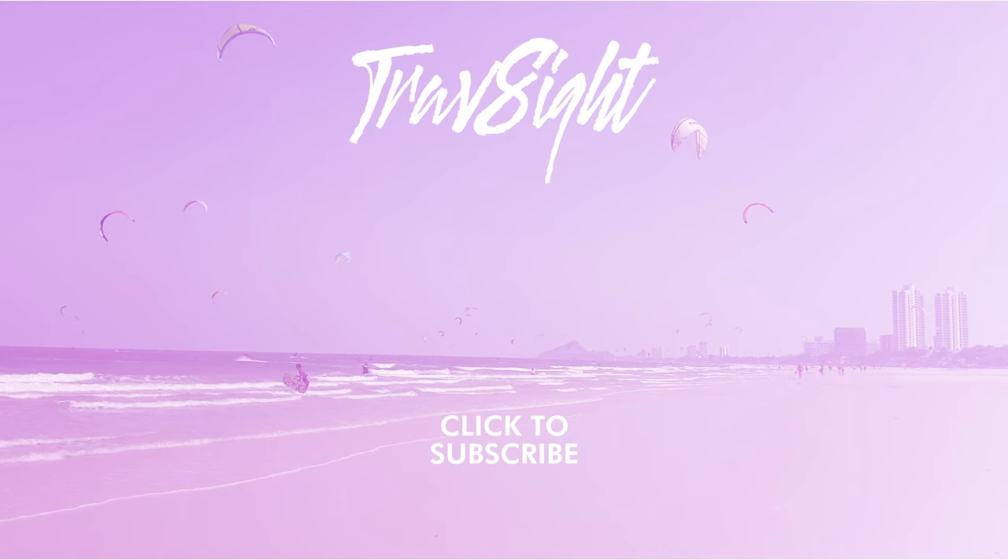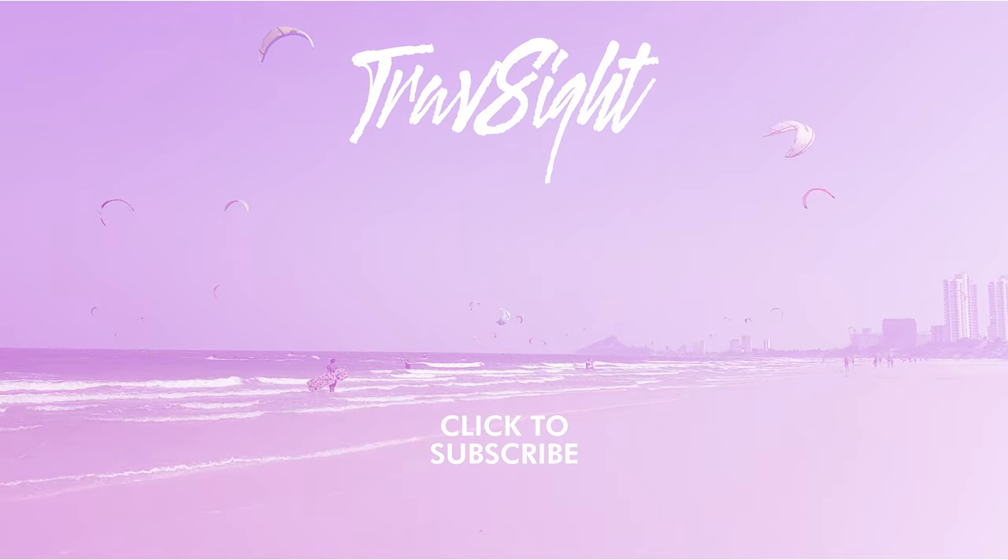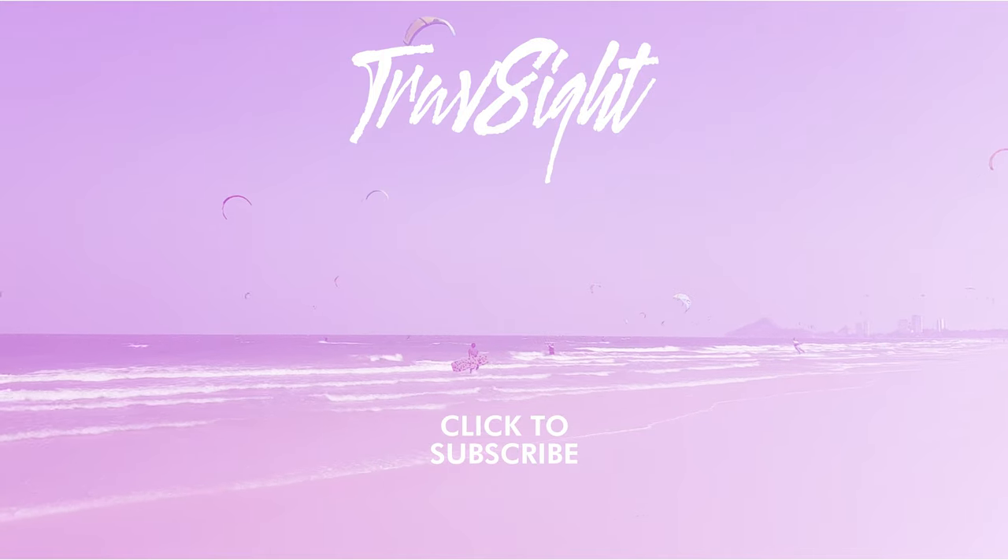Don't forget to like the video if you found it useful, and please subscribe to see future Trafsite videos. Thank you.